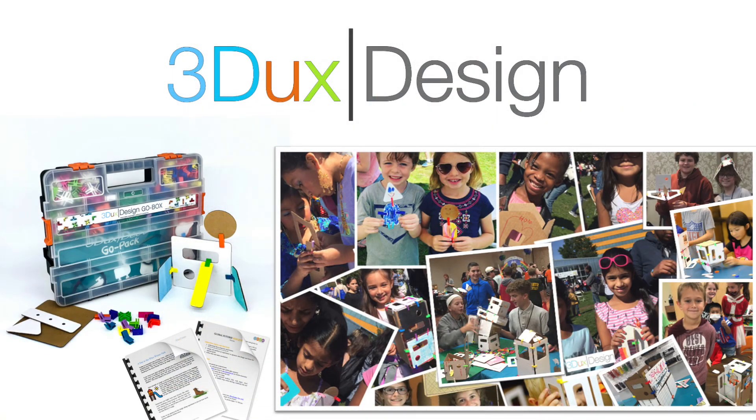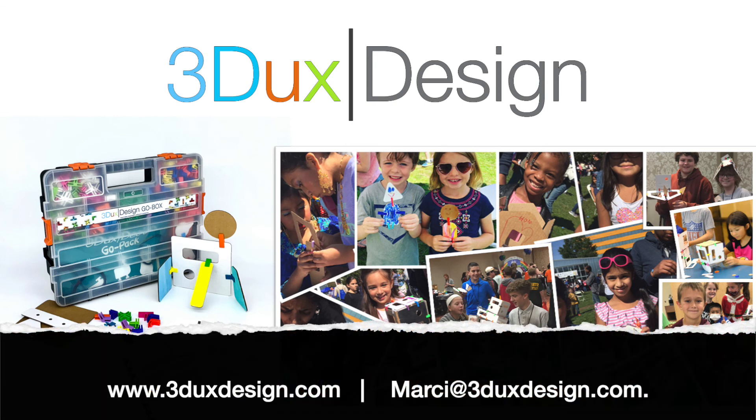The 3Ducks Design team is thrilled to have the opportunity to be a part of your students' learning journey. If you would like more guidance on the best products or projects, or would like live or virtual professional development for your team, you can reach out to us directly at marci@3ducksdesign.com.